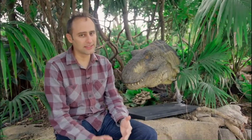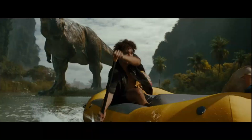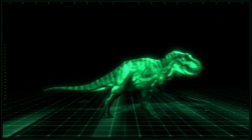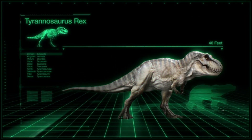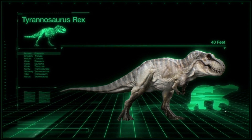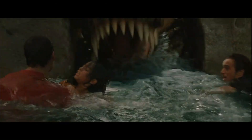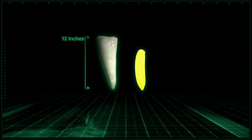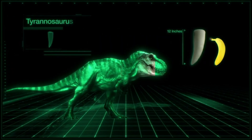T-Rex deserves all the hyperbole it gets, because this was a feat of evolution — one of the largest meat-eating animals to ever live on earth. It was about 13 meters long as an adult, so about 40 feet, and it would have weighed seven or eight tons. It had about 50 teeth, and those teeth were the size and shape of bananas — thick and sturdy, but sharp like steak knives.